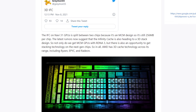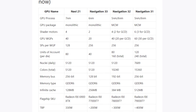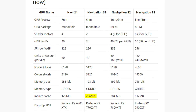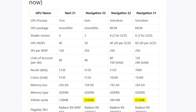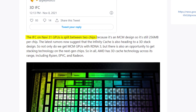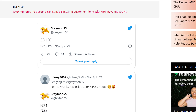For the next-gen GPUs, it's rumored that the amount of Infinity Cache will be doubled. The Navi 33 is expected to offer 256MB and the Navi 31 is expected to offer up to 512MB of Infinity Cache, which is a big jump up. The Infinity Cache on the Navi 31 is split between two chips, as it's a multi-chip model GPU, which means it's still 256MB per chip.